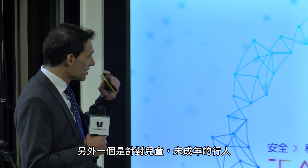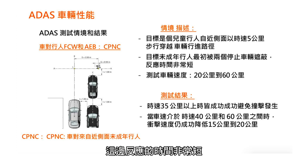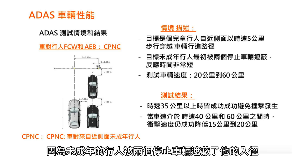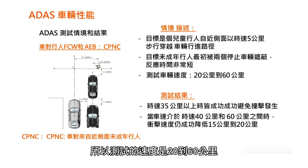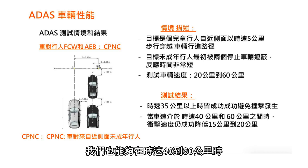Another configuration involves a child pedestrian, with two parked vehicles flanking and a very short reaction time — a very difficult scenario. Speeds ranged from 20 to 60 kph. Impacts were avoided at speeds up to 35 kph, and when impacts did occur, the speed reduction was from 50 down to 20 kph for subject speeds between 40 and 60 kph.